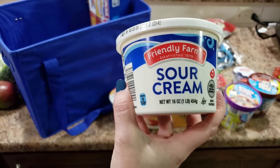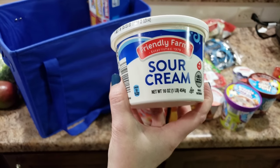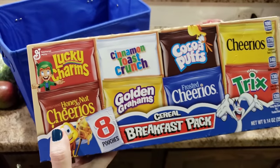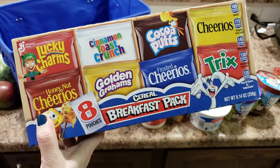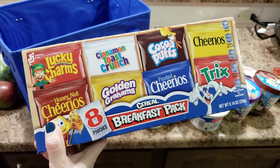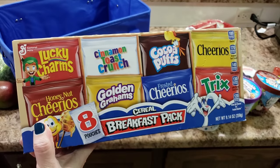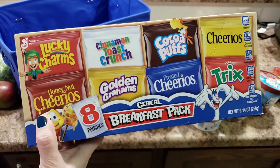We also have some sour cream and some Lucky Charms. We don't often buy a big box of cereal because it might go bad, and I've found that Bella doesn't really know what cereal she even likes since we don't do a lot of cereal.